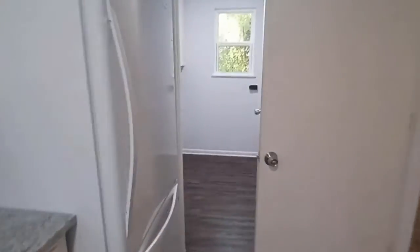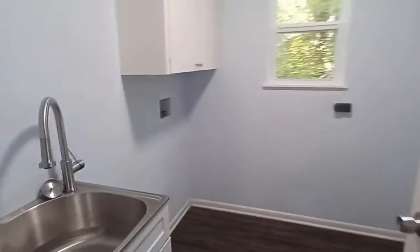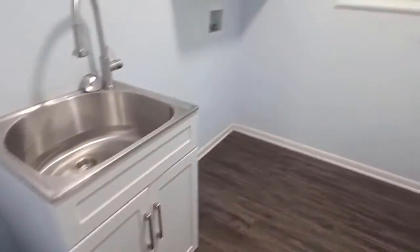You have your utility room here with full-size washer-dryer connections and a laundry sink.